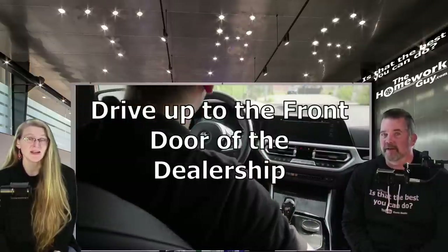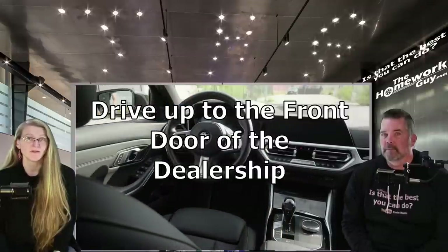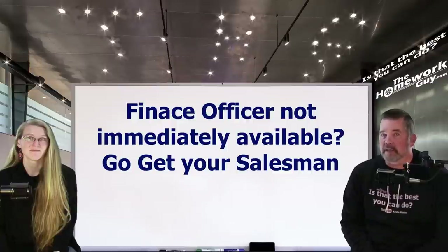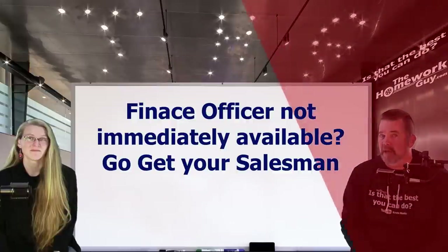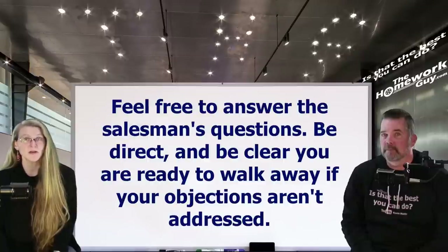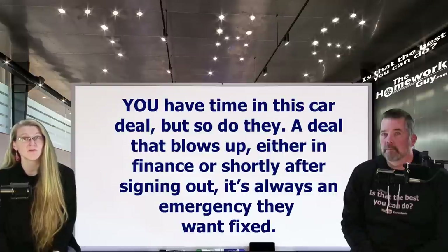So you discover intentional errors — what should you do next? Pull your car up to the front door of the dealership. Believe me, they've noticed you sitting out there in your vehicle and they're getting concerned. Drive right up to the front door and head to the finance office. Don't be surprised to see somebody else already sitting there. If the finance officer isn't immediately available, go find your salesman and let him or her know that changes must be made. Make it very clear that you are not leaving until your contract is fixed. Be direct and be clear that you are ready to walk away. Not only do you have time invested in this car deal — so do they. A deal that blows up in finance or shortly after signing is always an emergency they want to get fixed.